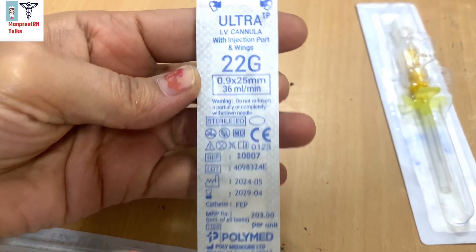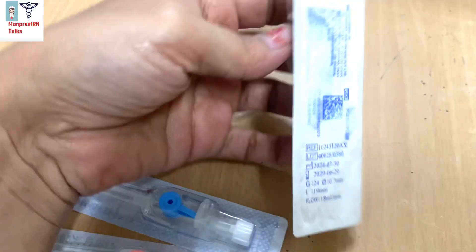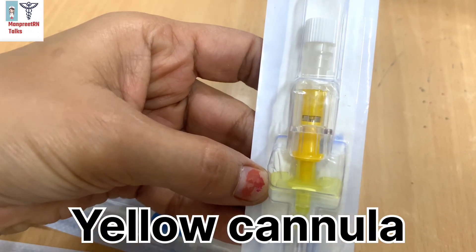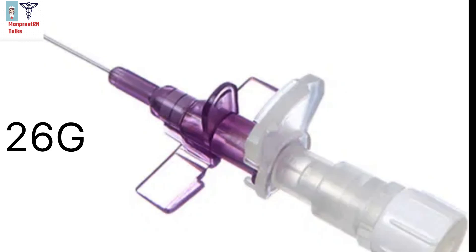Smaller gauge means a slower flow rate. The blue cannula, 22 gauge, is preferred for administration of fluids, basically for children with good vein access. The yellow cannula is 24 gauge, used for pediatric patients — very small children — for blood products and medications. The purple cannula is 26 gauge, the smallest size, used for neonates and frail patients for medication delivery.